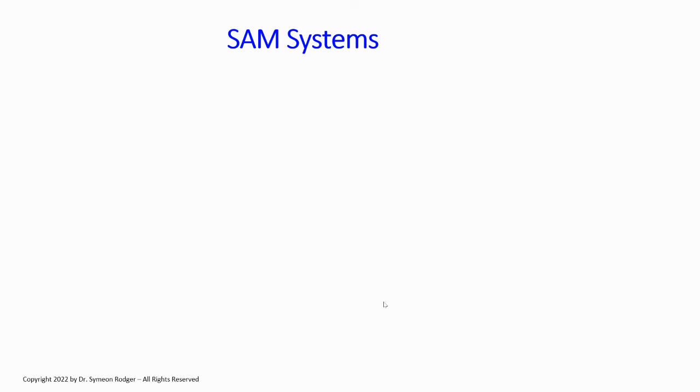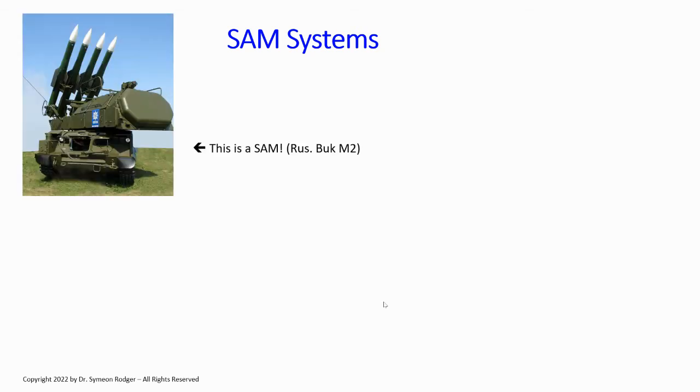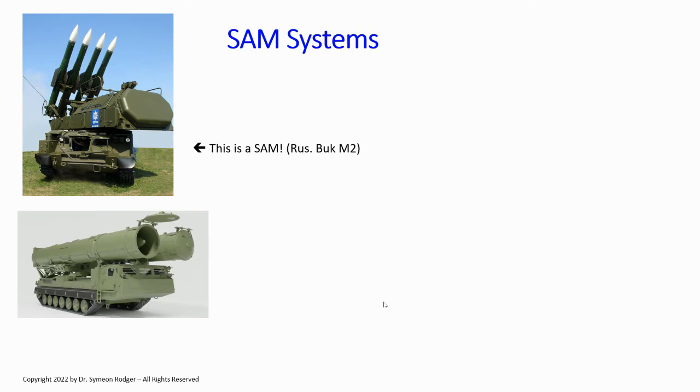Surface-to-air missile systems — what's more important than SAM systems? Let's look at a couple. This is a Russian Buk-M2, known in the West as the SA-17, NATO-codenamed 'Grizzly' or SA-17 Grizzly. Here's another — Russia's S-300V, not the typical S-300 but the S-300V, also known as SA-12. This version is known as the 'Giant,' and as you can see it has tubes. One of the interesting things about SAM systems is you can't always tell if you're looking at one unless you know what to look for.